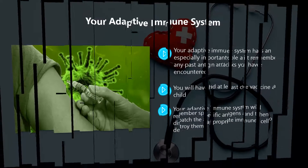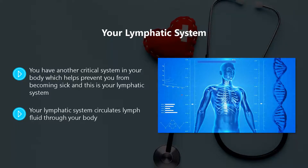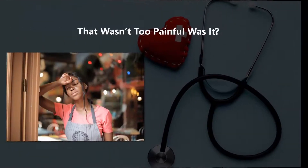You have another crucial system in your body which helps prevent you from becoming sick, and this is your lymphatic system. It comprises nodes, vessels, and tissues that assist your body to eliminate toxins and any other substances that can cause you harm. Your lymphatic system circulates lymph fluid through your body, which contains white blood cells similar to the B and T cells discussed above.